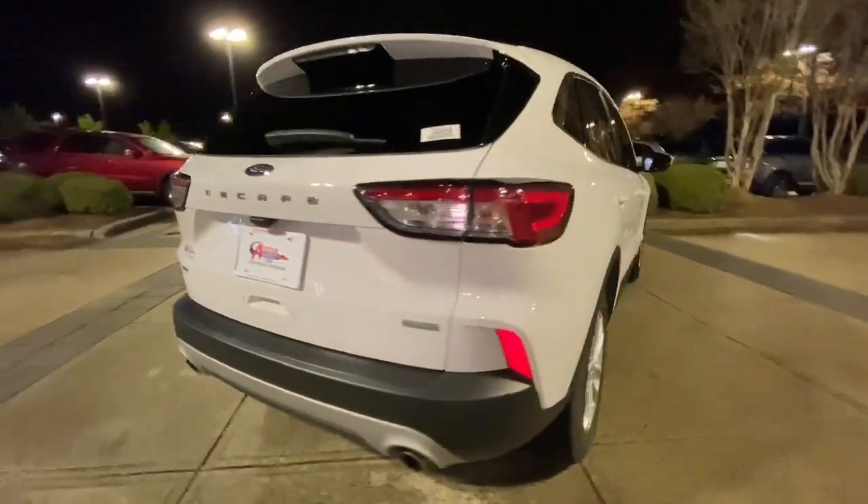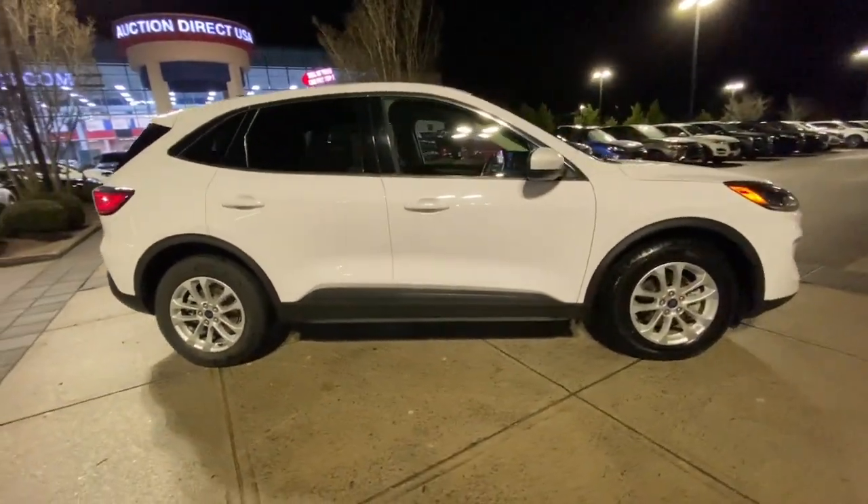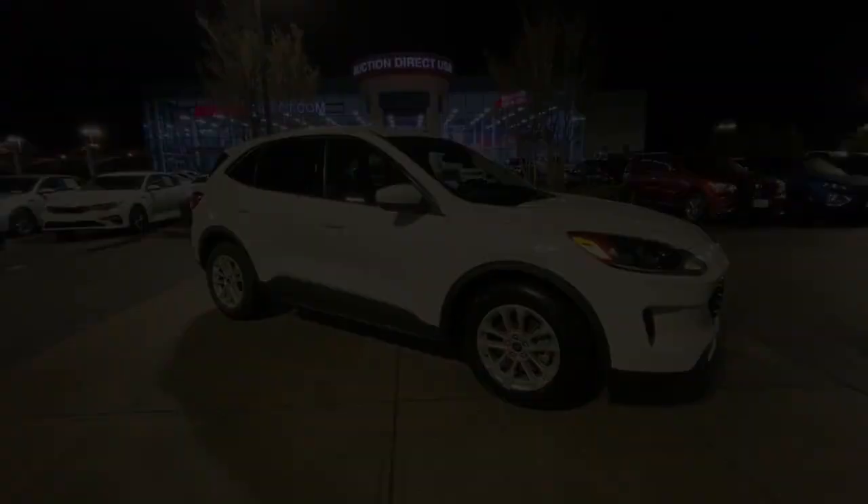Capability and comfort blend beautifully in this sleek Escape. See for yourself when you take it out for a test drive. Our professional staff looks forward to giving you an excellent experience.